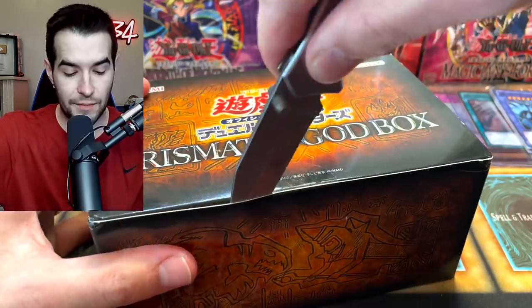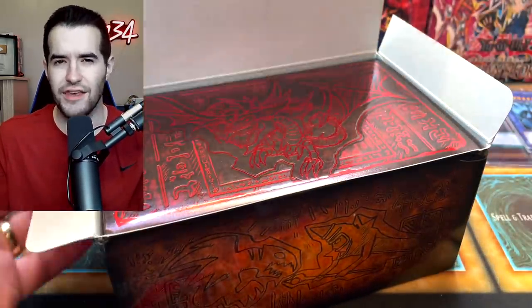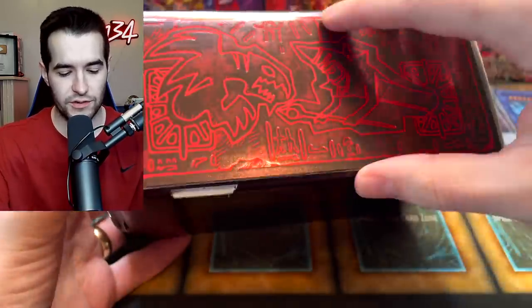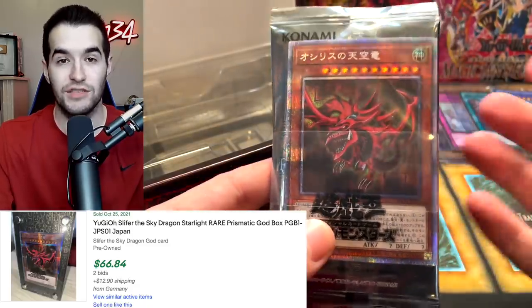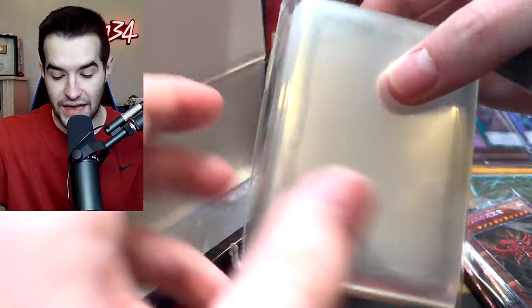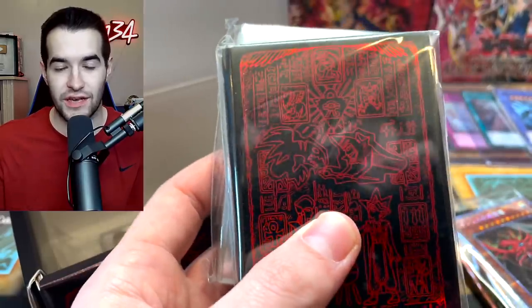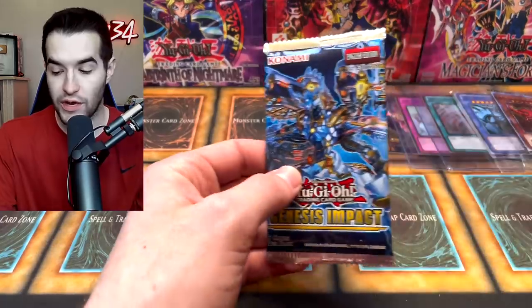Prismatic God Box time — let's see. We have Slifer! I think Obelisk is the one you don't want. We got a Slifer the Sky Dragon. Another cool thing about these boxes: they have these little sleeves in here — these are the best sleeves you will ever get, they're so amazing. I wish they made these for the TCG. Now we have our Prismatic God Packs — let's start our opening and then get into those PSA cards.